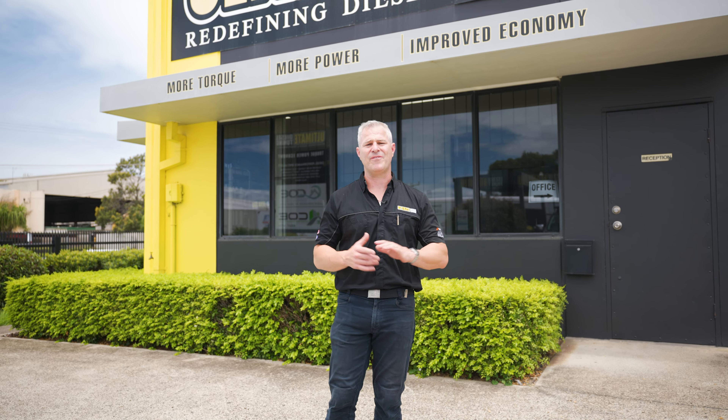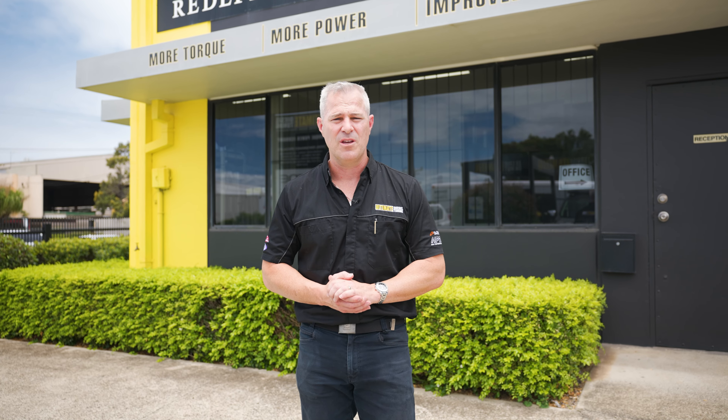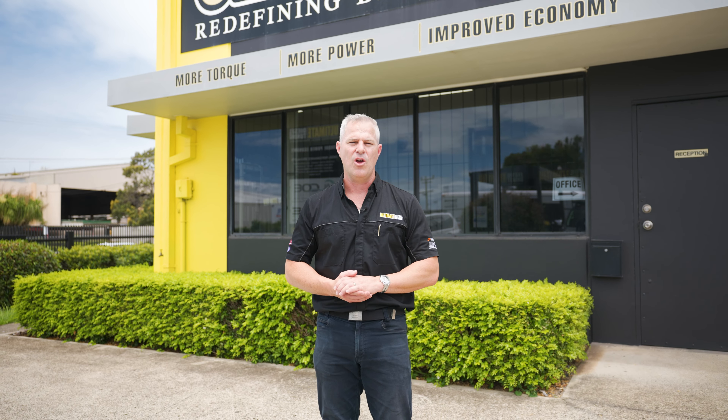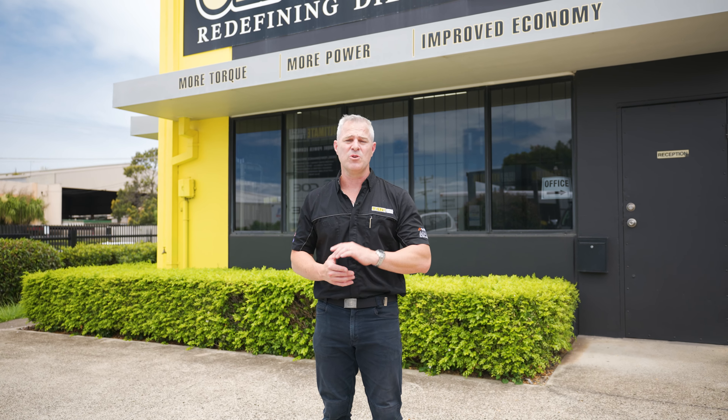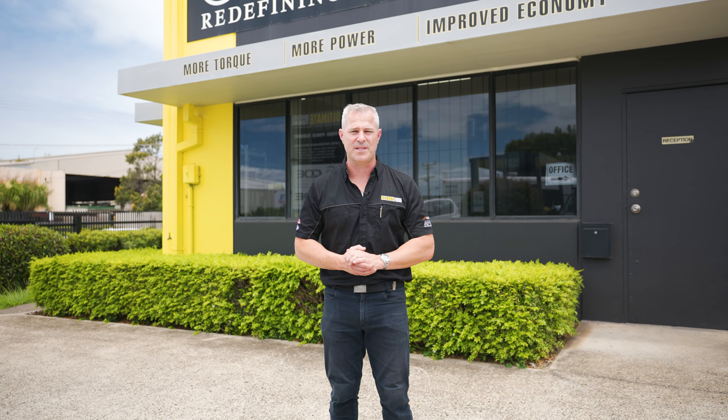That's the process of custom dyno tuning your vehicle at Ultimate Diesel Tuning. If you'd like to improve the performance of your vehicle, give us a call, speak to our diesel experts, or drop into one of our performance centres in Brisbane, Gold Coast, or Melbourne. We also have a dealer network all around Australia. Make sure you subscribe to Ultimate Diesel Tuning on YouTube.